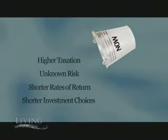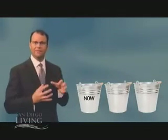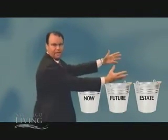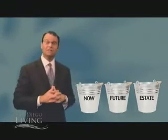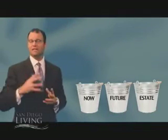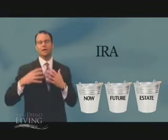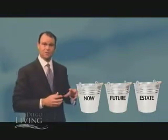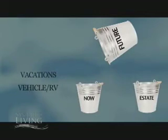Informed retirees utilize a second and third bucket. They take the income they need for the now, and move the rest into a future bucket and an estate bucket. In the future bucket, investment decisions are based on a long-term philosophy, as well as tax deferral or tax-free income strategies that enable higher rates of return for future income needs. There's also a little spigot they can turn on anytime to purchase an RV, finance a trip, or pay for emergencies or future income needs.